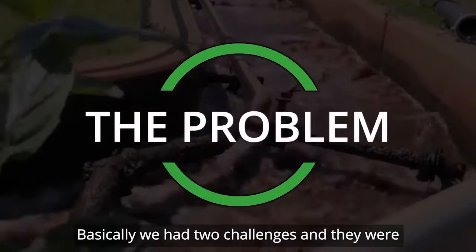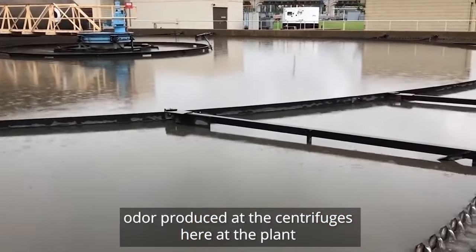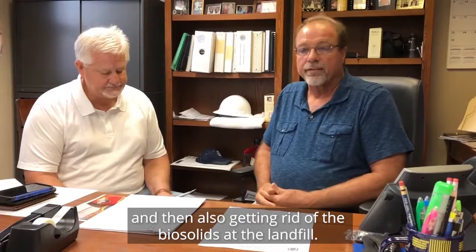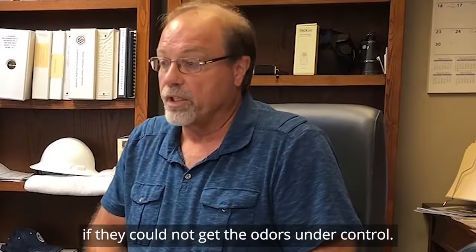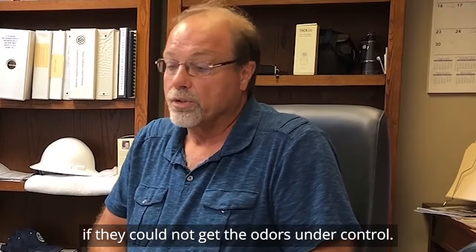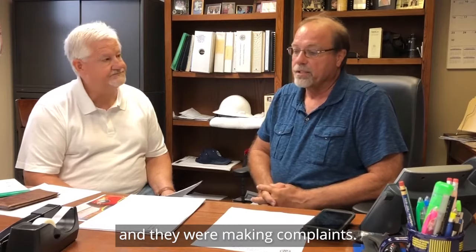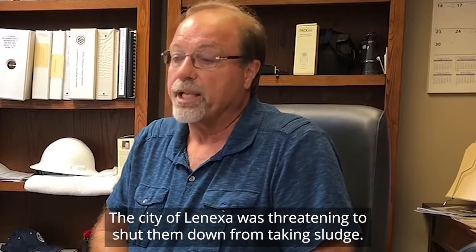Basically, we had two challenges: odor produced at the centrifuges here at the plant, and getting rid of biosolids at the landfill. Waste management was being faced with not taking our sludge anymore — they could not get the odors under control. There were some expensive houses being located around the landfill, and they were making complaints, and the city of Lenexa was threatening to shut them down from taking sludge.